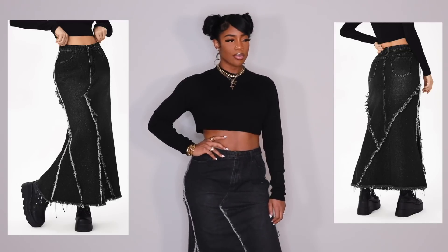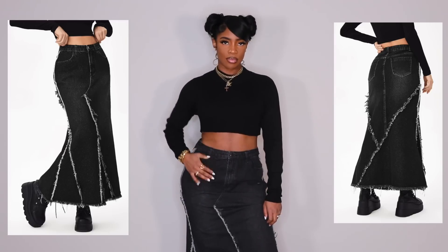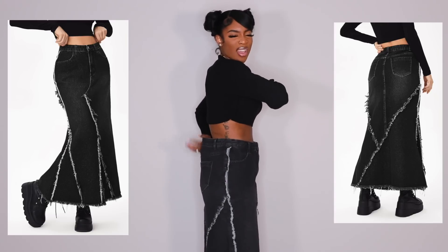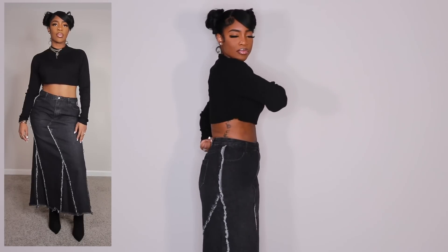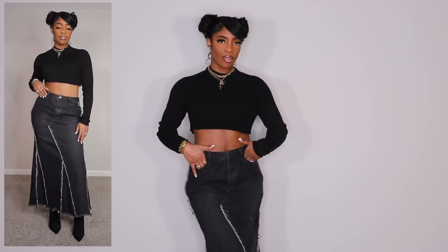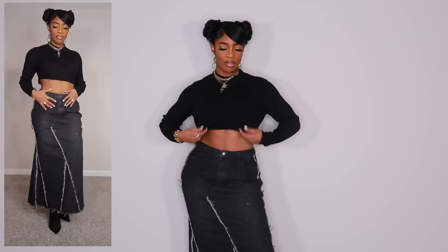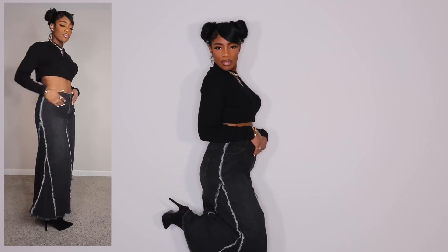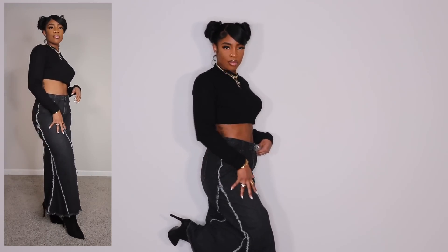Next we have a denim skirt — it's like a black washed color with a flared design and a little bit of distressing. I got this in a size large. I definitely could have gotten a medium because I wish it were a little tighter. If you want a loose oversized type of look then size up, but I should have gotten a medium. I did style this with a pair of thigh-high boots of course, because that's the only look I can envision with this skirt.